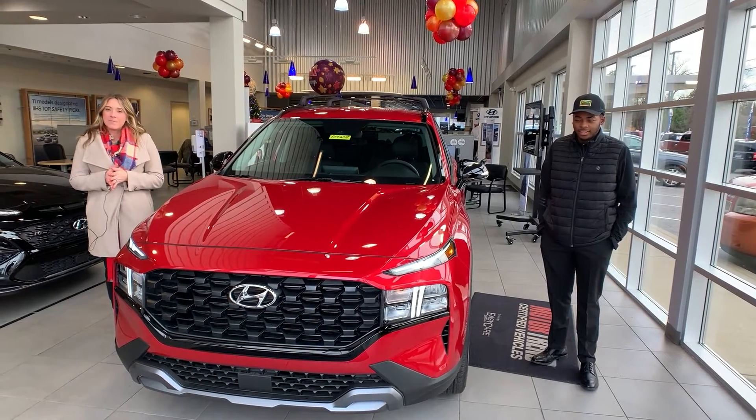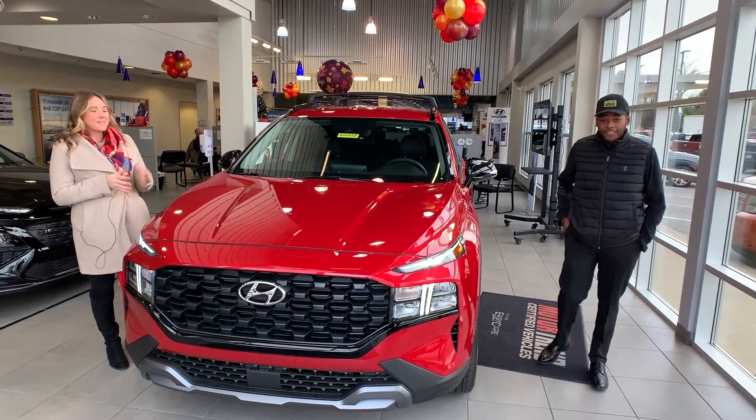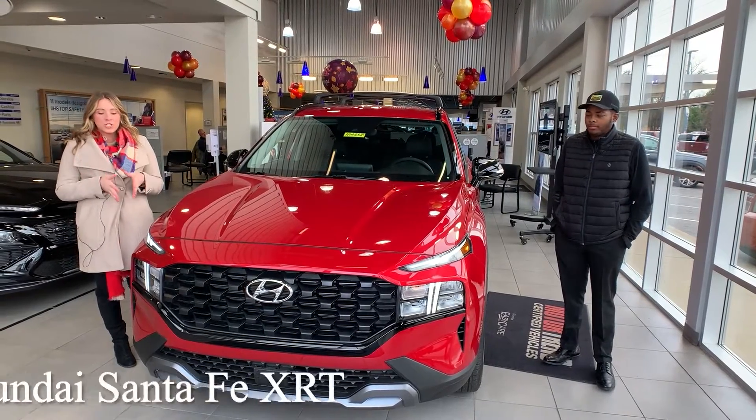Hello everyone, it's Gabrielle and I'm over here at Oxmoor Hyundai. I have Taylee here with me, and he is going to go over a few things on the 2022.